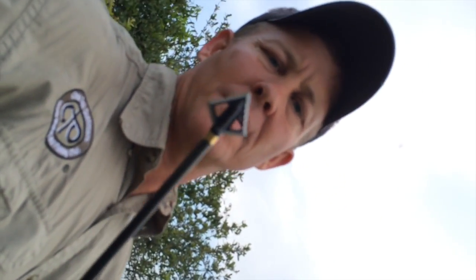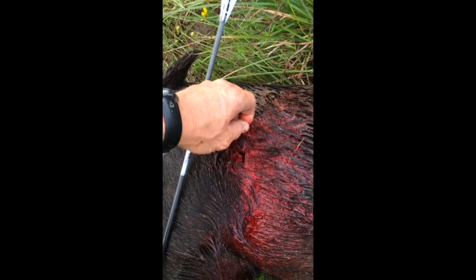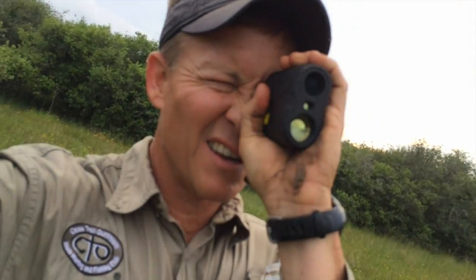These buggers, Magnus Black Hornet, and here's our pig, X shape, right in the crease, and the feeder is right there. Laser says 36 yards and down.